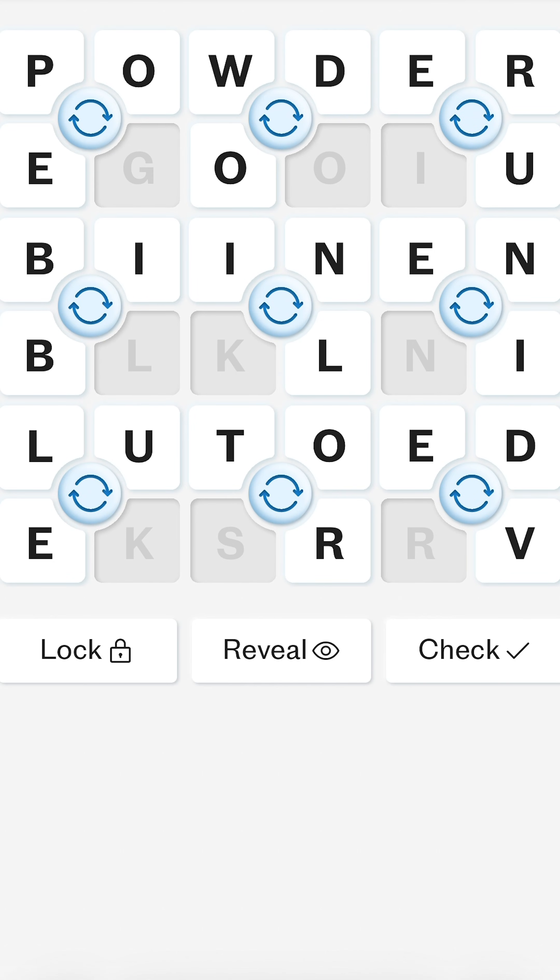So obviously to succeed at Mini-Cogs you need to know your words, but there's also some neat mathematics we can look at around strategy. Is it better to focus on the words around the edge, or should we instead look at those in the middle?